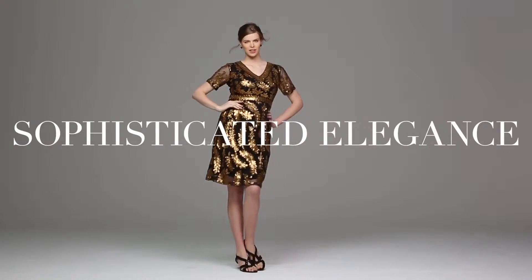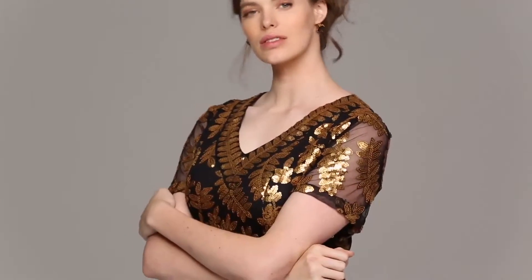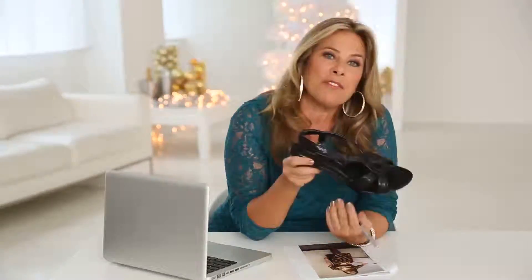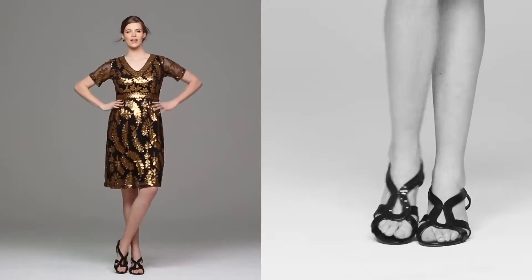This is our sophisticated elegance from Romans. Every girl should own a few great sequin pieces in her wardrobe. The gold and black dress is paired with our Brandy Comfort View black sequin shoe. This shoe is fabulous because it's comfortable and it's evening.